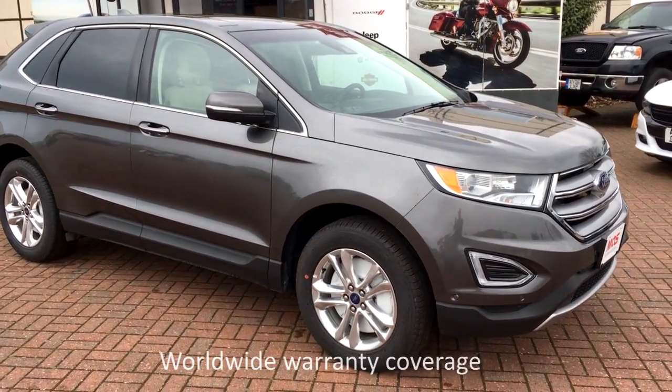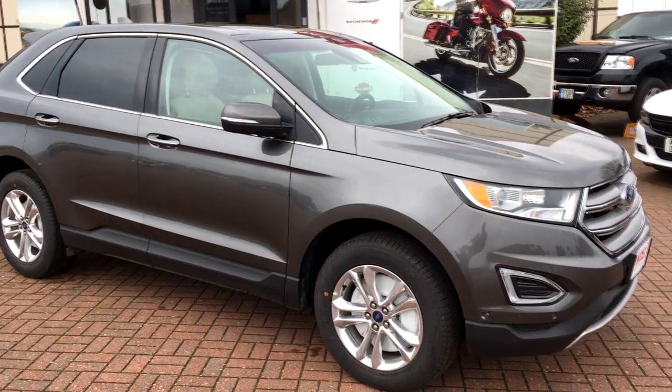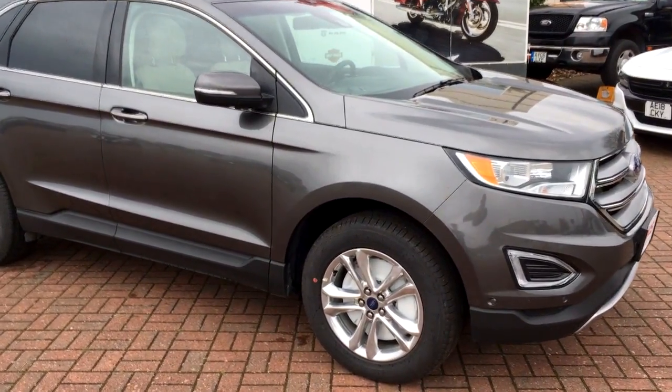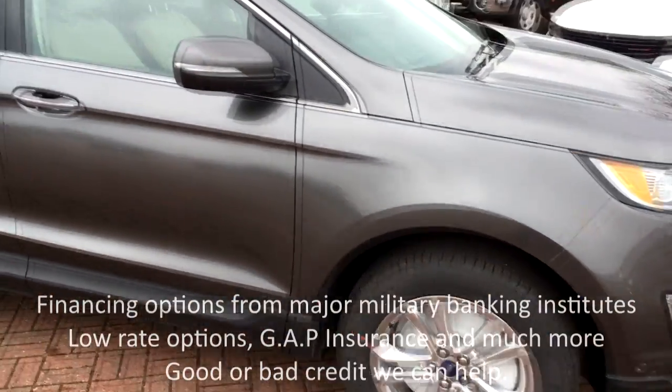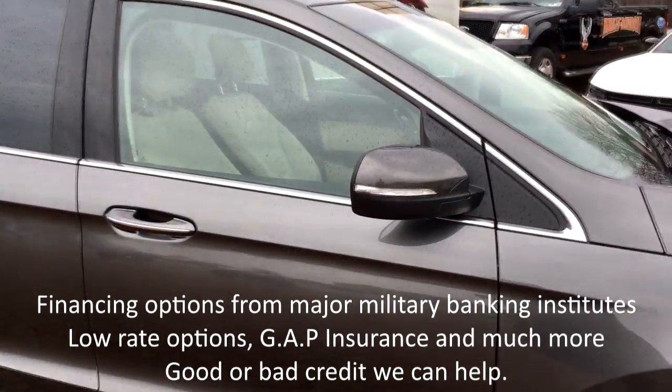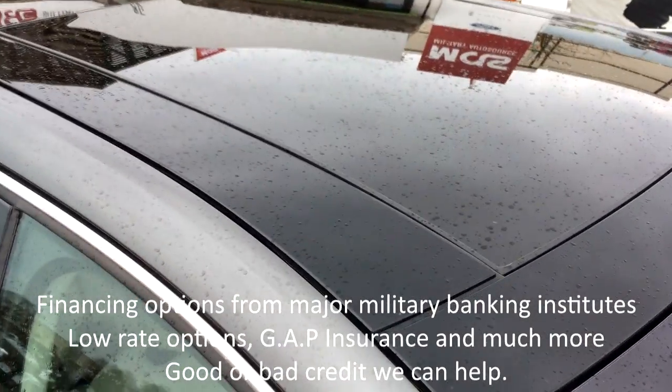This one here is the 2017 Titanium all-wheel drive model in magnetic paint with the ceramic interior. We've got the 18-inch polished rims, acoustic laminated glass, and a panoramic Vista roof.